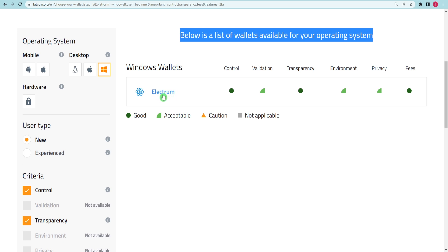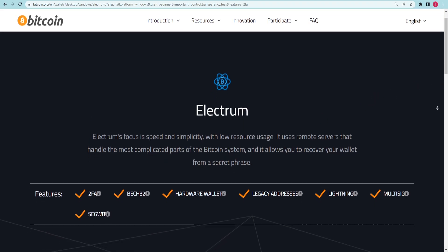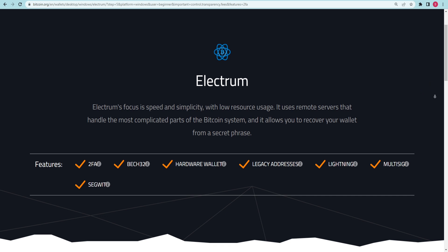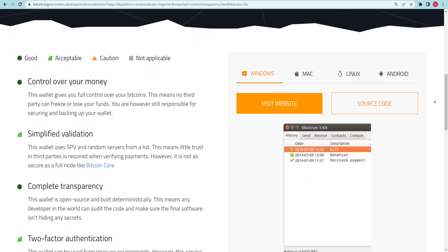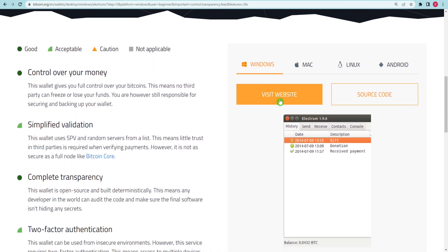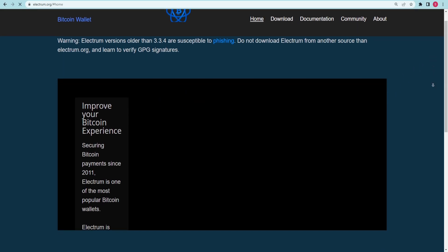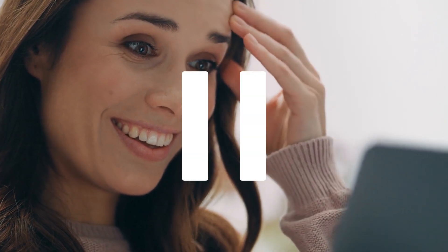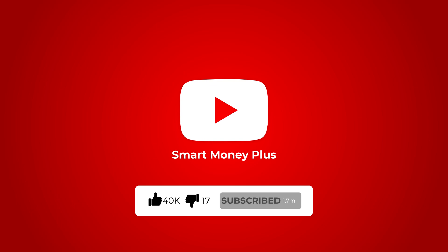When you get to this point, click on Electrum and the page should appear like this. They will give you a brief overview of its reputation, so if you want to read it, go ahead. When you are done browsing this page, click on the button that says Visit Website on the left-hand side. This will take you to the Electrum website where you may download Electrum, sign up, and get your own cryptocurrency wallet address. If you are enjoying this video, don't forget to subscribe and leave a like.